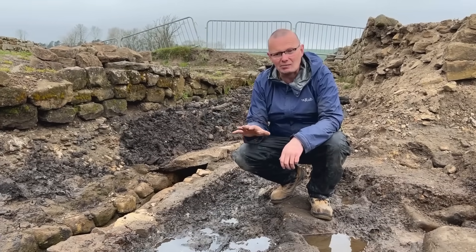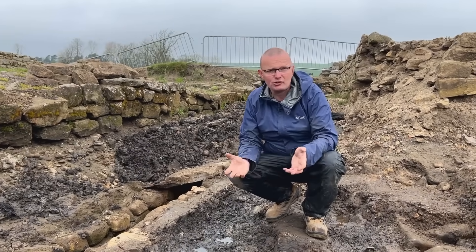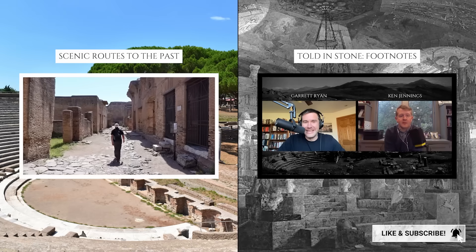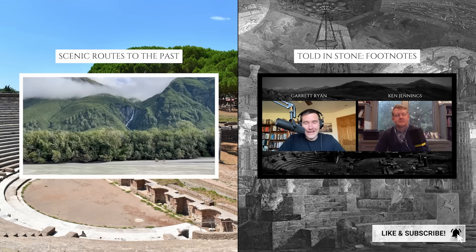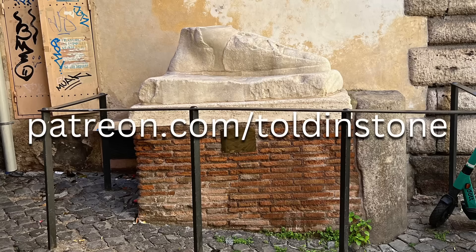For more hidden ruins, check out my new video about the Roman fort of Vindolanda on Hadrian's Wall, where I toured the ongoing digs. I have a new book, 'Insane Emperors, Sunken Cities, and Earthquake Machines' — more frequently asked questions about the ancient Greeks and Romans. It's a sequel to 'Naked Statues, Fat Gladiators, and War Elephants,' and it's available for pre-order now on Amazon, Barnes & Noble, and through your local bookstore. If you're interested in more Told in Stone content, including my podcast, check out my channel Told in Stone Footnotes. I also have a channel called Scenic Routes to the Past, dedicated to historically themed travel. Please consider joining other viewers in supporting Told in Stone on Patreon.